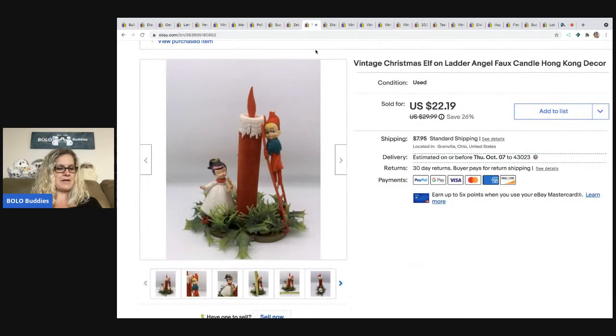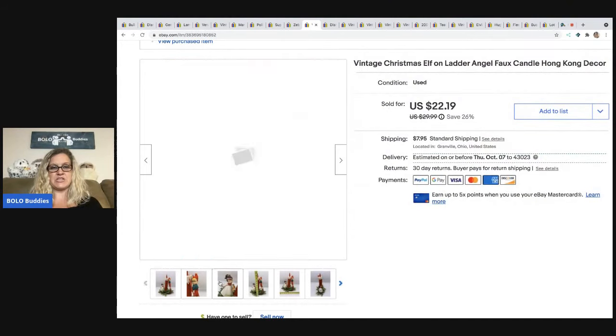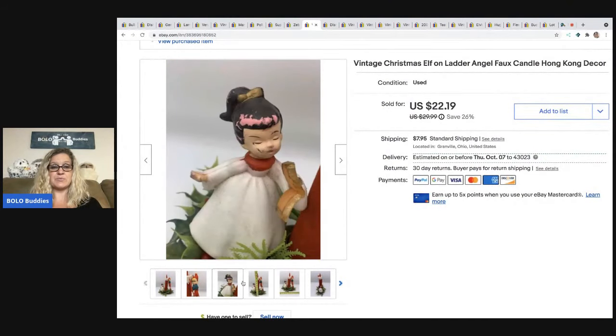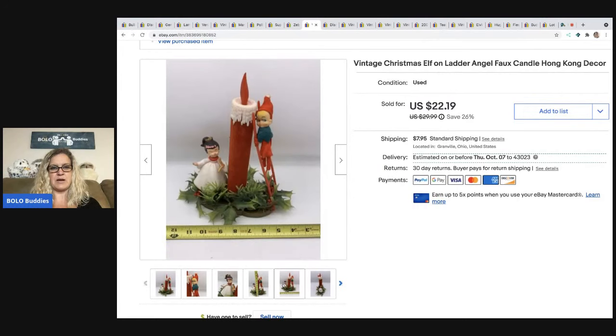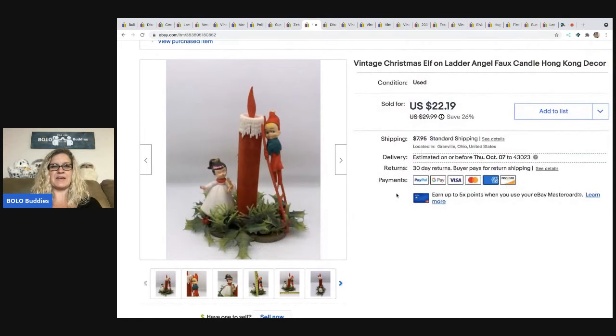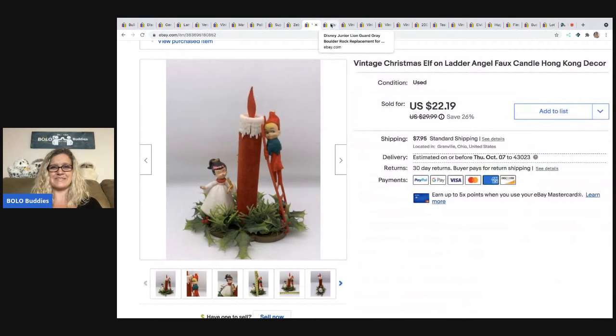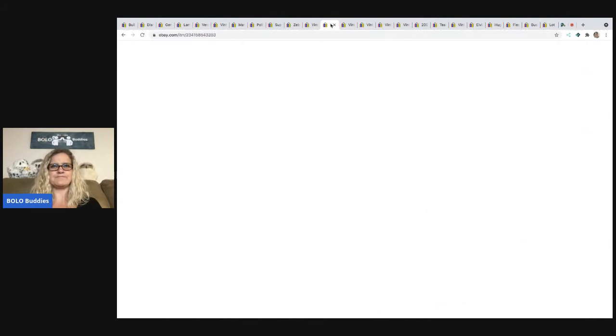The next item came out of a mystery box. I liked it because it was vintage, though it did have some pretty bad condition issues. I'm actually surprised that it sold — but it's funny because I say that yet I took the time to list it, so I guess I knew it would sell. Do you guys ever do that? You're like, 'I can't believe that sold.' I sold it for $22.19 plus shipping.